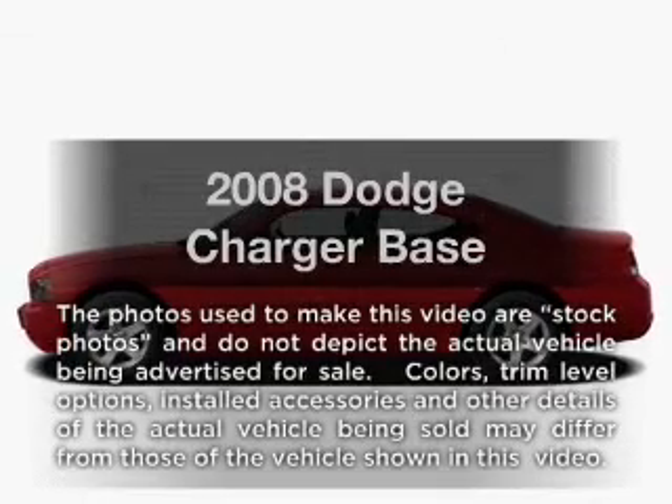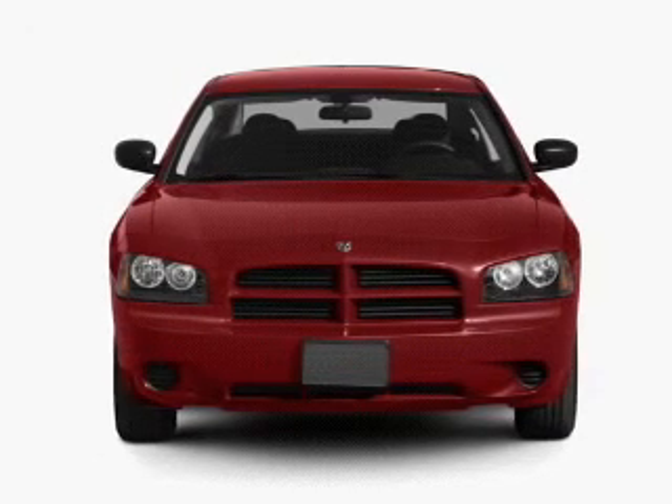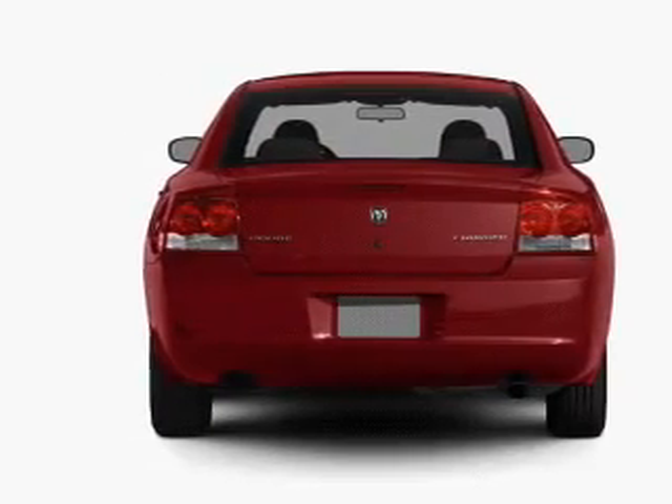Introducing the 2008 Dodge Charger. If you're looking for an automobile with great attributes, look no further. With a reliable six-cylinder engine, the powertrain includes rear-wheel drive, driven by an automatic transmission.